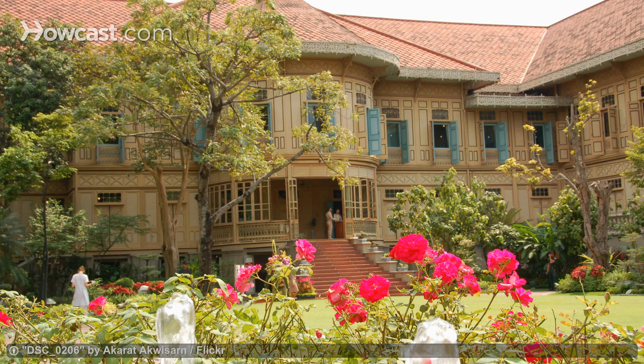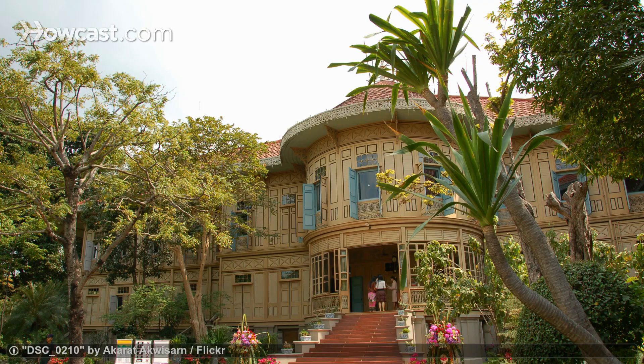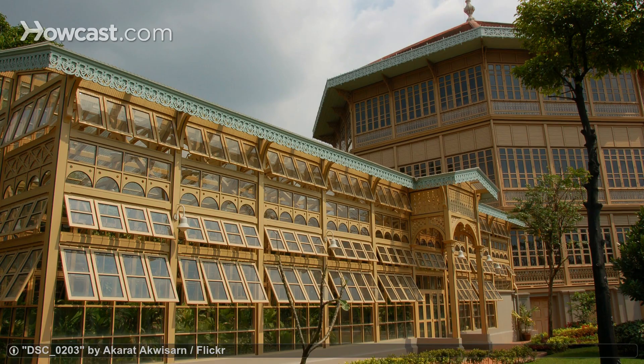The Vimanmek Mansion Museum also has an impressive collection of the royal family's artifacts, but that's not the only reason to visit. The mansion itself is worth seeing — it's the biggest gold teak building in the world, and its architecture is uniquely influenced by Western style.